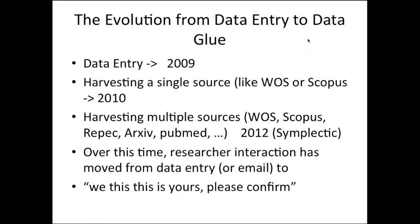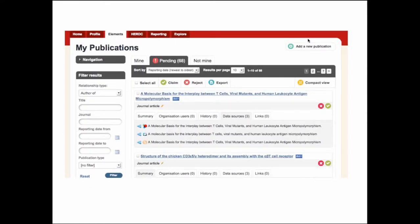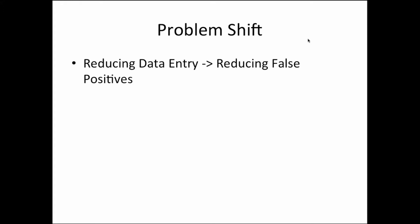Over time, publications interaction has moved from data entry or emailing your publications coordinator to: we think we found these publications, can you please confirm whether we've got it right? This is a screenshot from our UAT instance of Symplectic — if Jim McCluskey were to log in, he'd see that he has 32 journal articles to claim, and he gets a screen where he can quickly go down and tick yes or no. That works well provided we don't offer up researchers too many false positives — we don't want a researcher to have to wade through hundreds of publications to find the ten that are actually theirs.